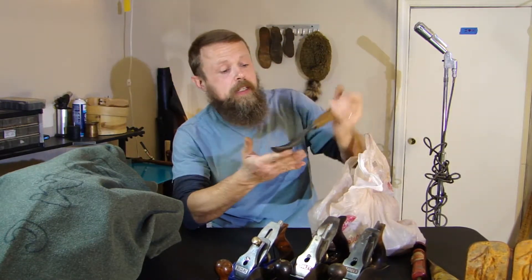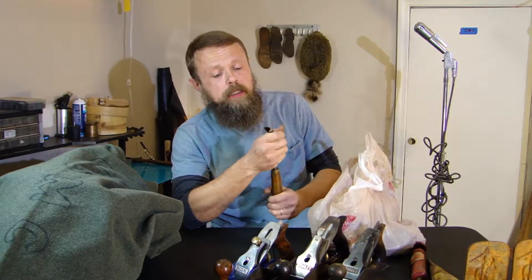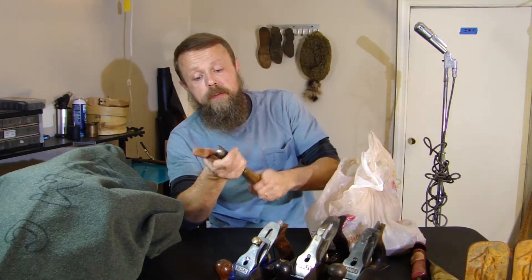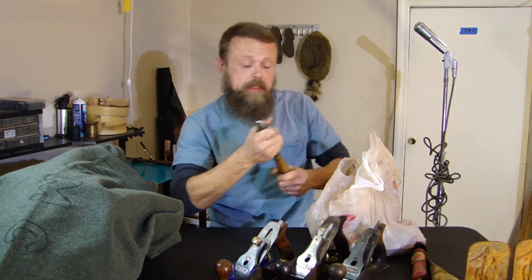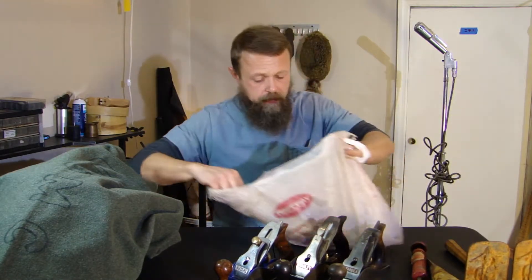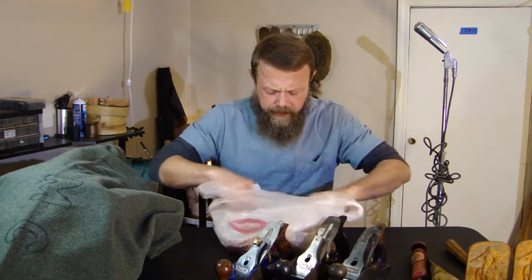Big old gouge — a big rough sweet gouge for doing bowl making. I'll polish that up and get that edge sharpened. It would be great for making dough bowls or spoons. It's a big double two-handed gouge.